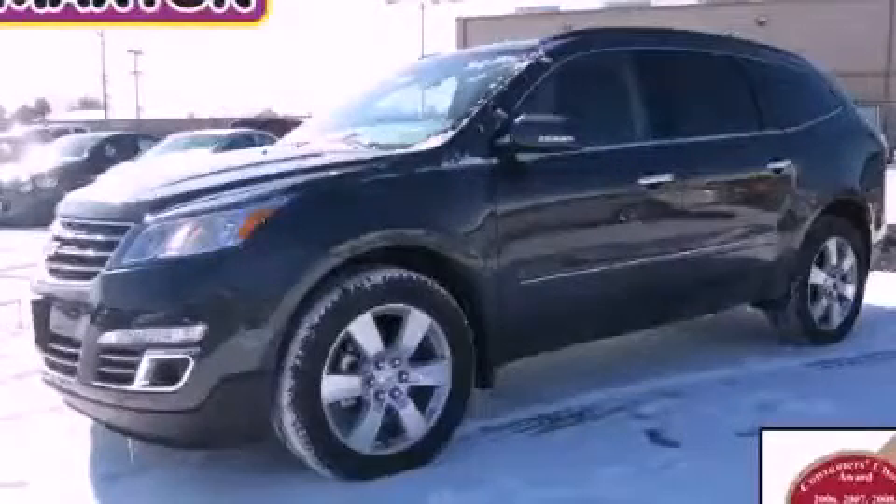This is a brand new 2013 Chevrolet Traverse. Safety, space, and comfort.